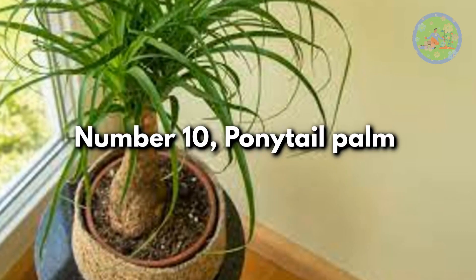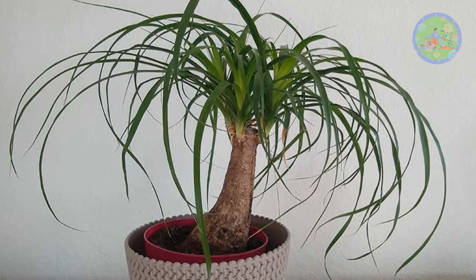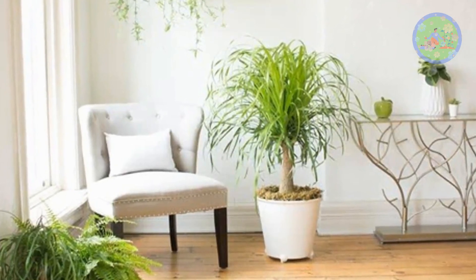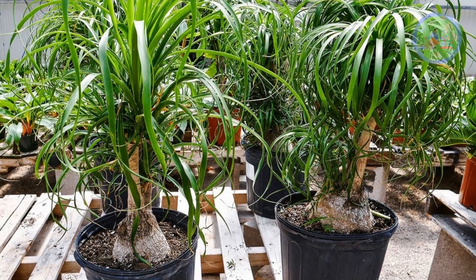Number 10: Ponytail Palm. This is a succulent plant, not a palm. It has graceful arching leaves and a swollen thick trunk that stores moisture for future drought conditions, giving a tree-like appearance. It thrives in bright sunlight and tolerates serious drought.